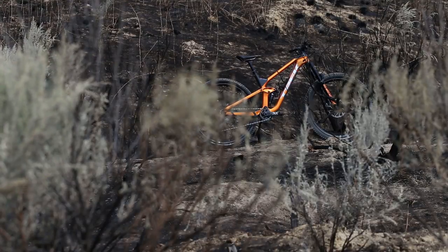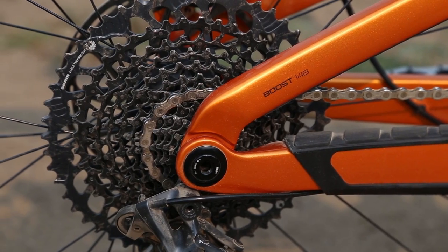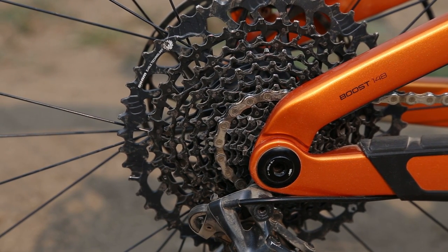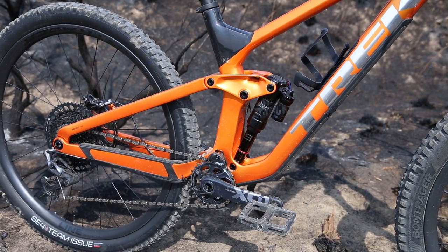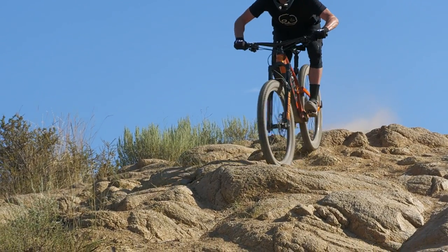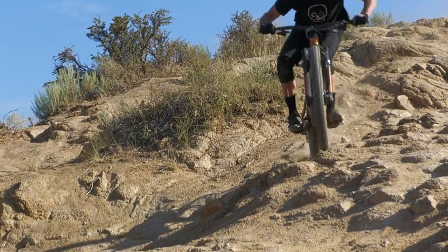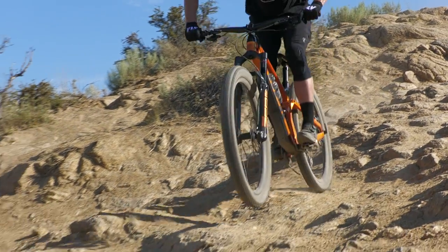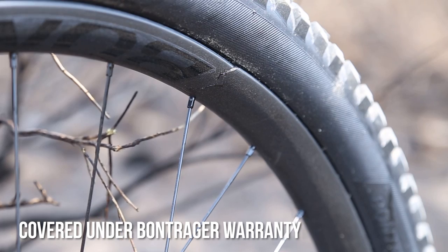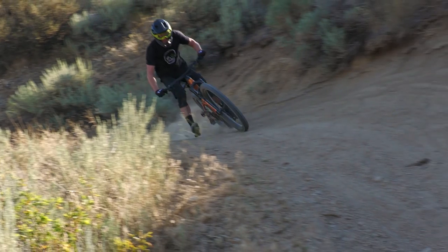Our Trek Slash 9.9 XL1 retails for $8,000. For that price, we have to call out the GX cassette — every other part on this bike is top notch, and so is every other part on a bike in this price range, including the cassette. Bontrager's Line 30 carbon wheels are stiff and roll amazingly fast. On the Remedy and Rail, we subjected the Line 30 to copious amounts of abuse. The Line 30 on our Slash did not fare as well, suffering a crack that had it no longer holding air. While an outlier, we were still disappointed in a wheel that we've grown to trust.